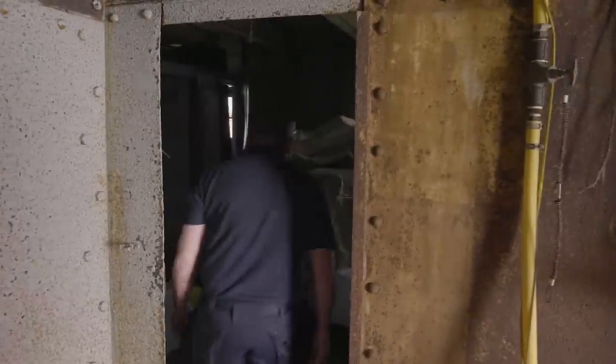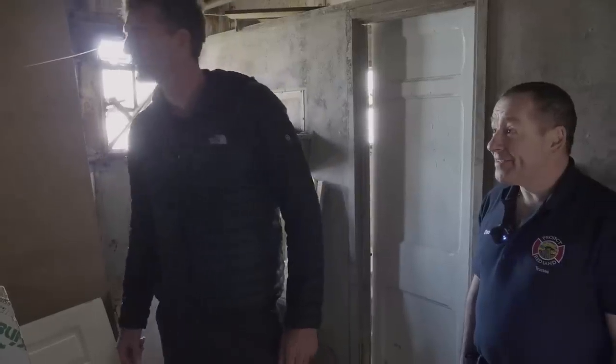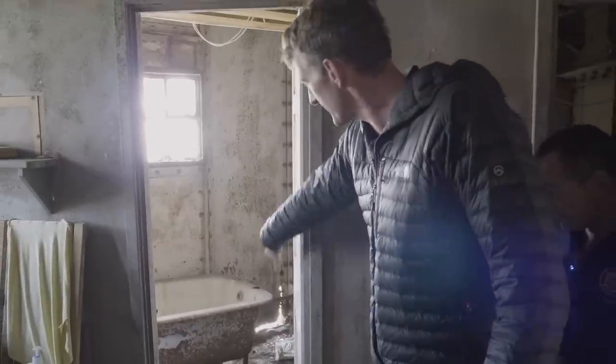Inside the fort, this is the latrines room. We pump seawater up to flush those toilets. Here's one of the original baths, and there's another bathroom inside — original bath still in there.